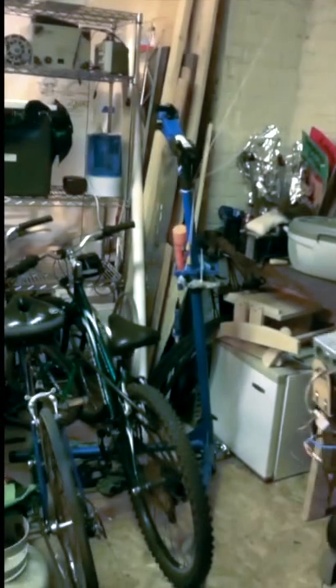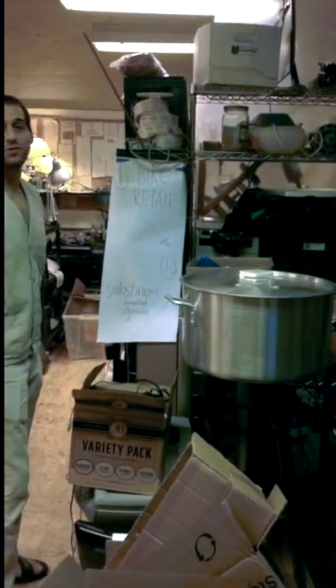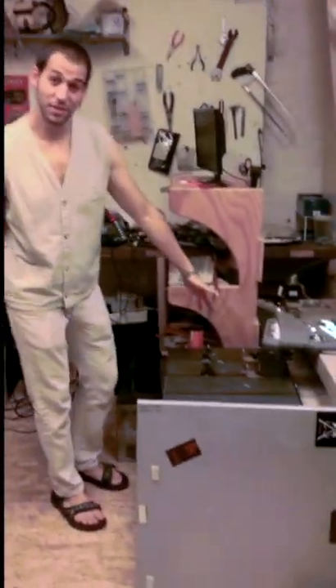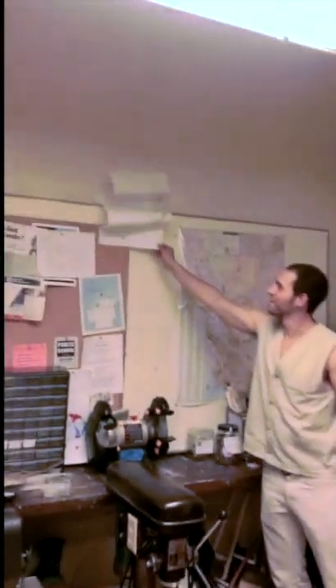Nine and ten: bicycle repair. You're gonna cycle here, so you're gonna need to fix your bike when you come. Also, a humidifying mushroom growing chamber — we're gonna grow mushrooms and make it fast. To make your own mushroom humidifier, you'll use all of our tools: woodworking, a CNC machine, and we've got every conceivable type of spanner in here.